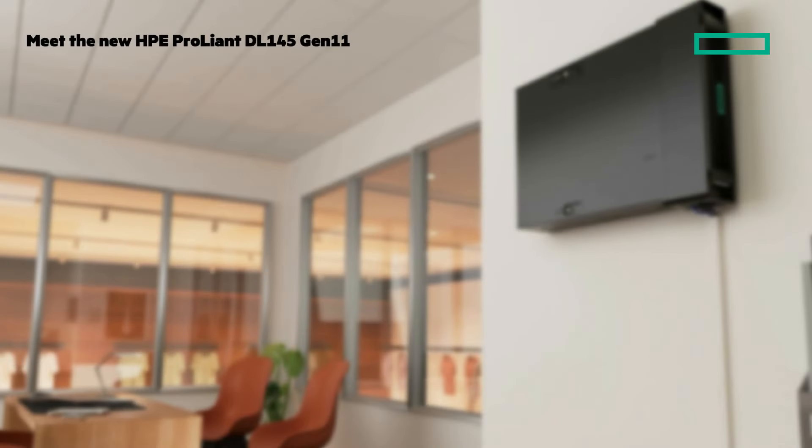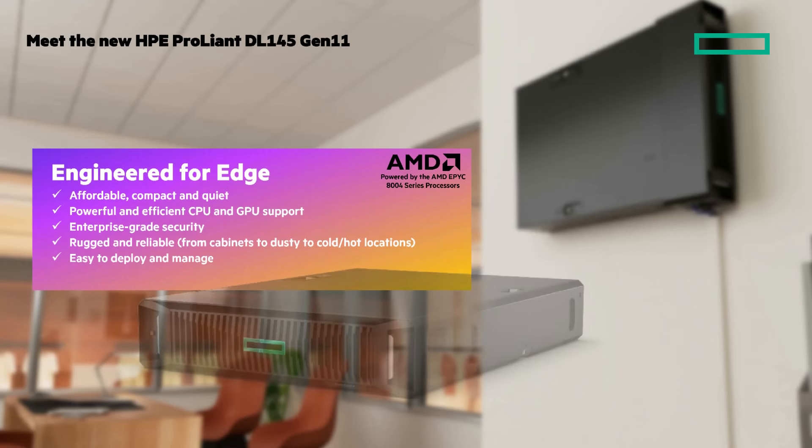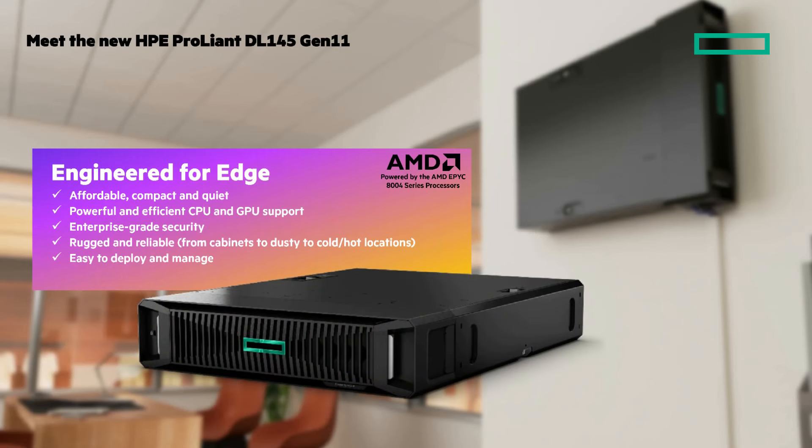Edge locations are unique. Meet the new HPE ProLiant DL145 Gen11, engineered for the edge and powered by AMD EPYC 8004 processors. The DL145 is affordable, compact, and quiet, yet powerful and efficient edge server with GPU support. There's enterprise-grade security, reliability, and it's easy to deploy and manage.